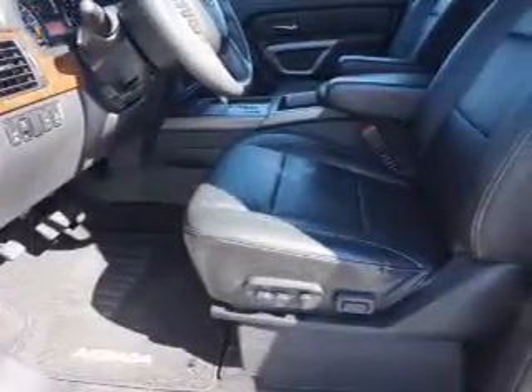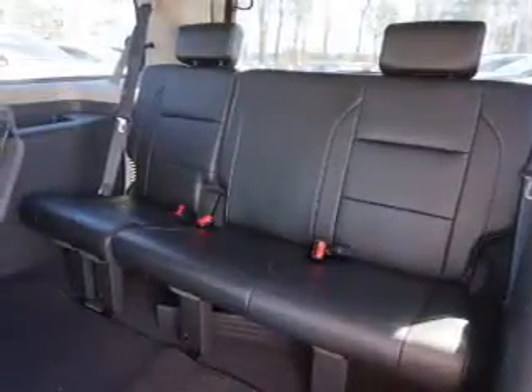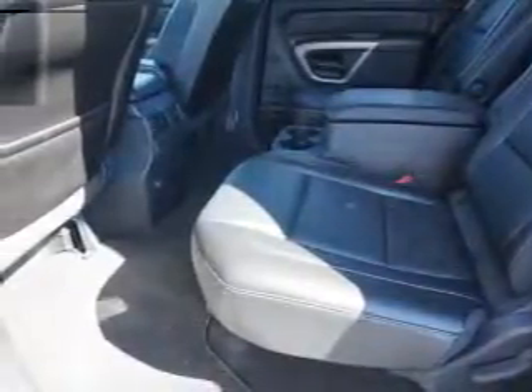Inside you'll find leather seats, heated seats, Bluetooth connectivity, Sirius XM satellite radio, an auxiliary input, steering wheel controls, a premium sound system, automatic climate control, a backup camera, and curtain head airbags.